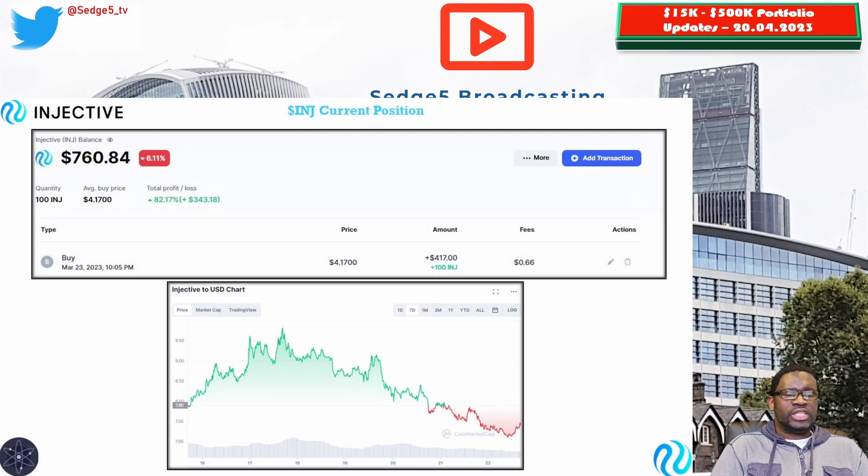Next up is Injective and the INJ token — the latest addition to our Cosmos ecosystem basket. The price for the INJ token this week is sitting at $7.60, having topped up at $9.95 earlier in the week before the latest market collapse that saw Bitcoin dip below $28,000. It looks like Bitcoin has recovered that mark, and at the moment it appears to be a normal retracement before another leg up. Back to Injective: portfolio value is sitting at $760.48. Week on week we are up 49%, and overall we are sitting at 82.5%.